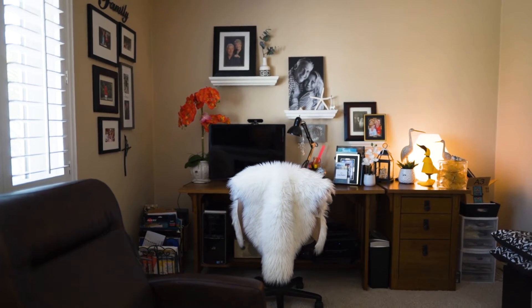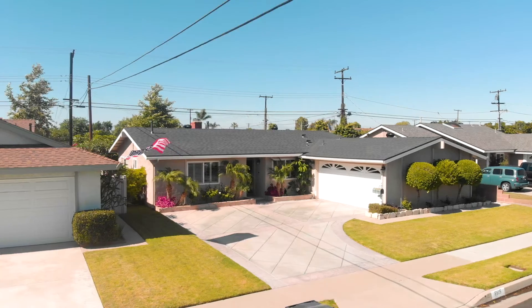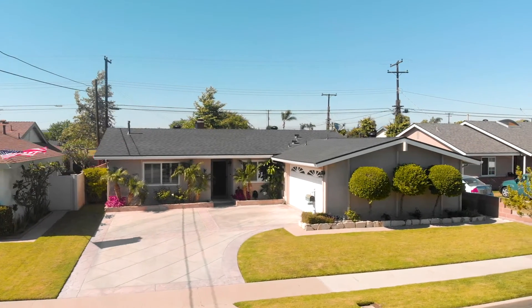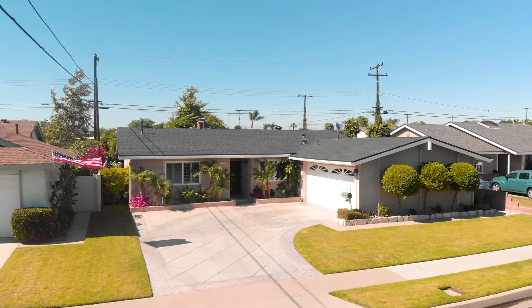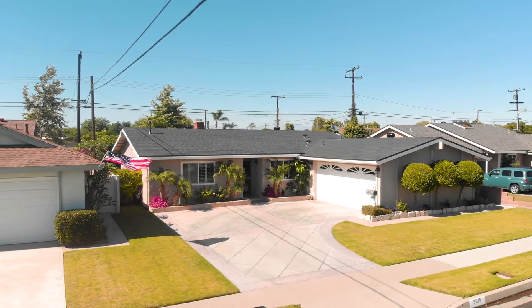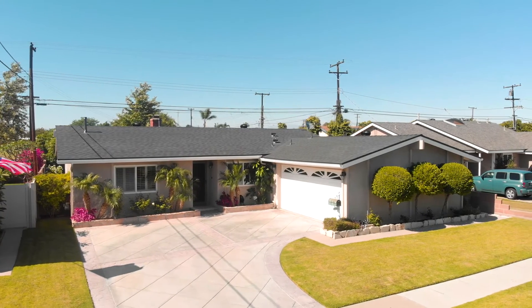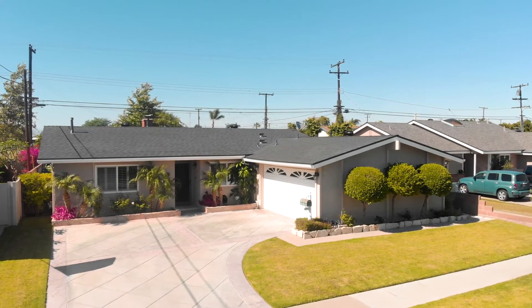This home's location is very desirable due to its close proximity to all the top-rated Garden Grove Unified schools: Garden Park Elementary, Bell Intermediate, and Pacifica High School.